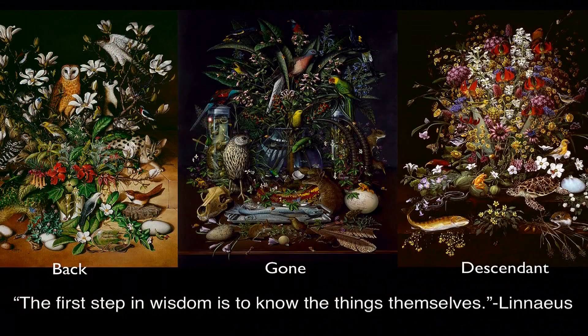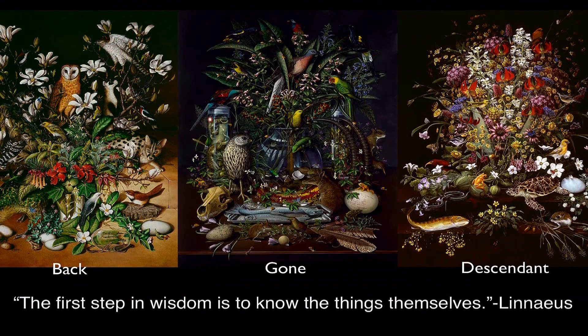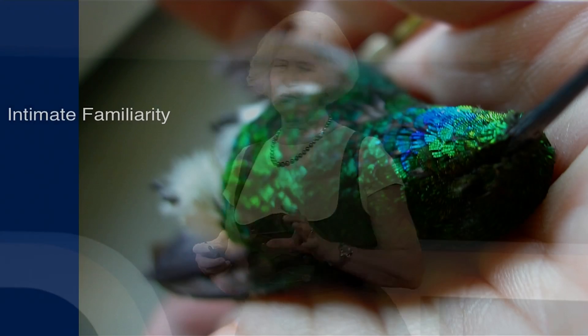So 'Gone,' the still life in the middle, has 63 species that have gone extinct, so they're all sort of candidates to be brought back. In order to paint these species, I have to become intimately familiar with each one.